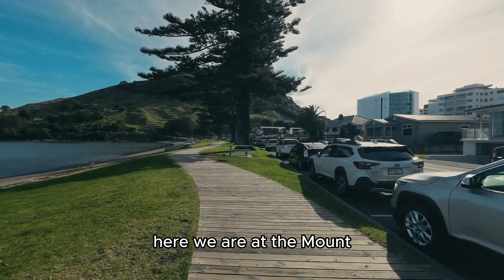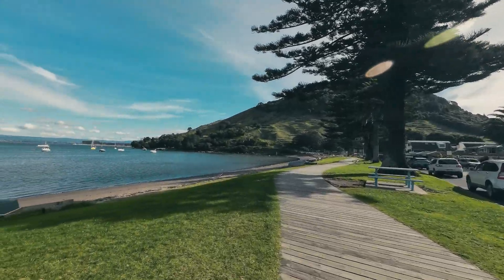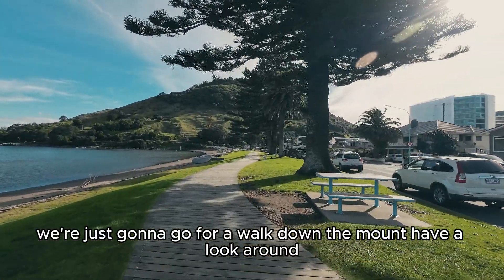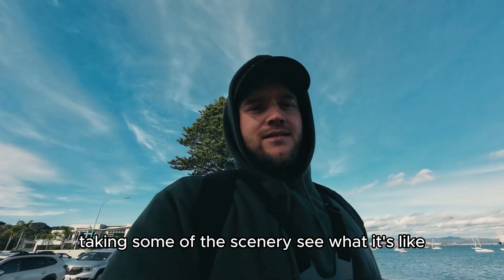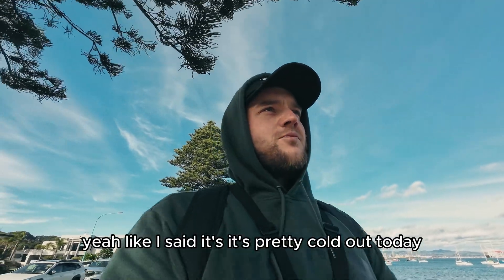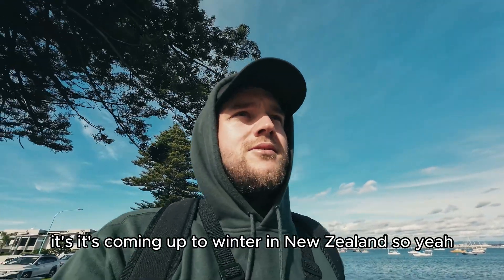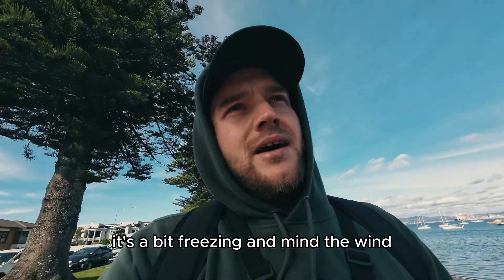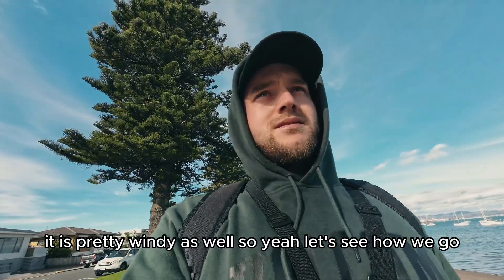Here we are at the mount. We're just going to go for a walk down the mount, have a look around, take in some of the scenery. It's pretty cold out today - it's coming up to winter in New Zealand so it's a bit freezing, and it is pretty windy as well. So yeah, let's see how we go.